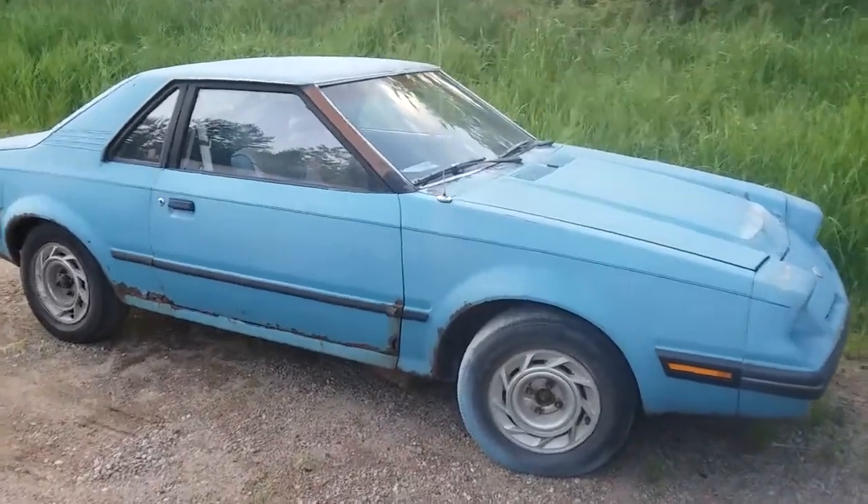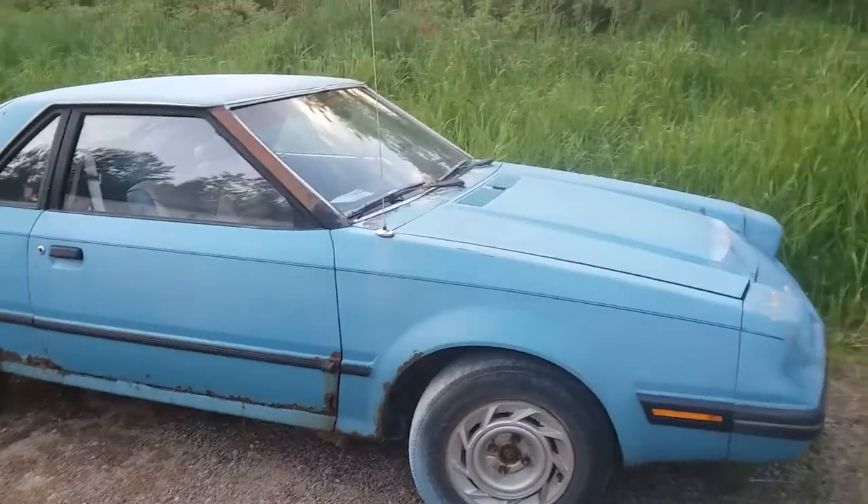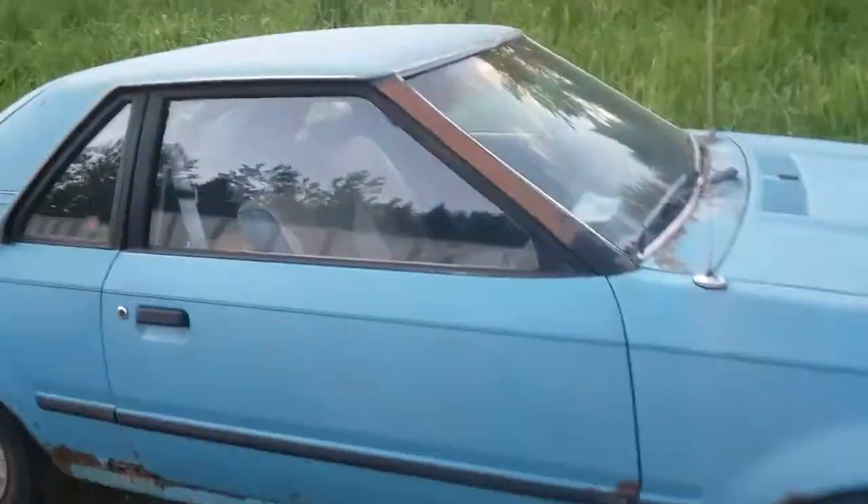Well, you won't believe it. I got another EXP. Another blue 82 4-speed with a matching blue interior.